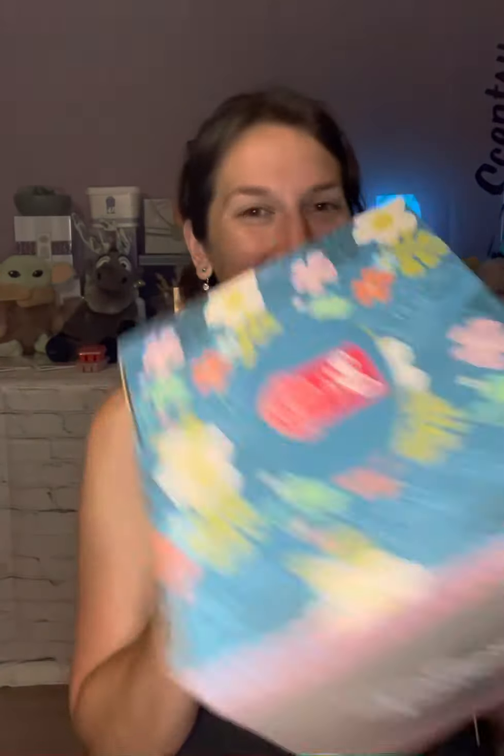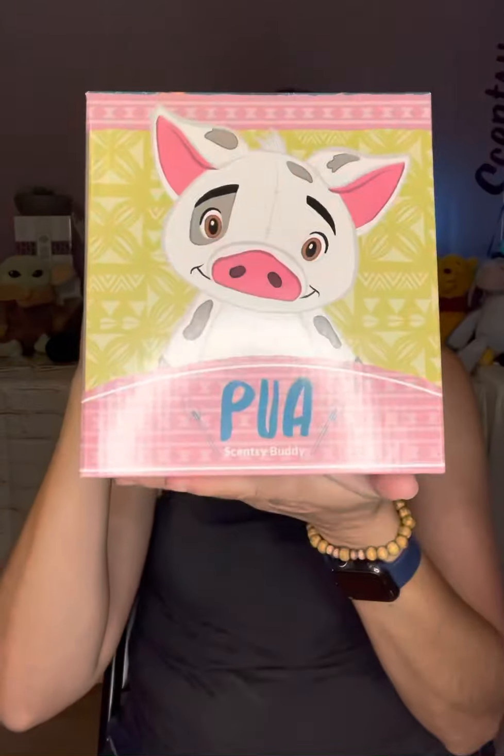So first off, let's start with Pua. Pua is everybody's favorite little sidekick from Moana. And not going to lie, I kind of hope they make a Hei Hei. Hei Hei is pretty awesome. But in the meantime, let's go ahead and do Pua.